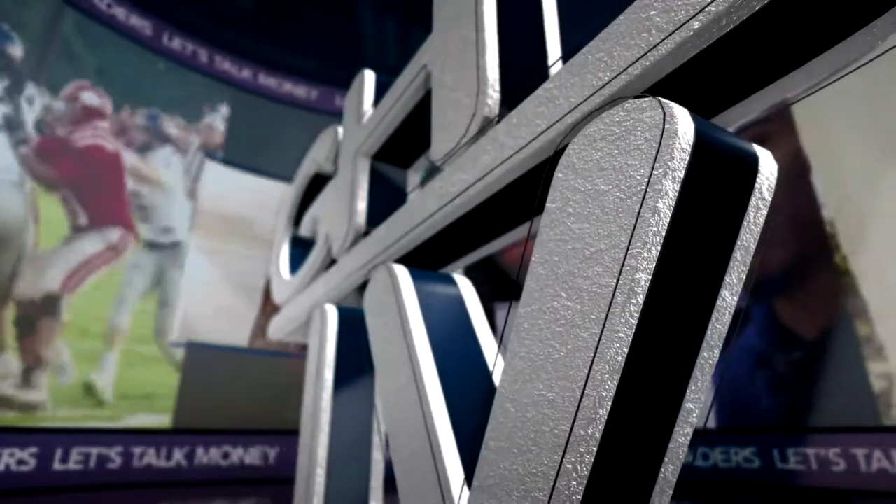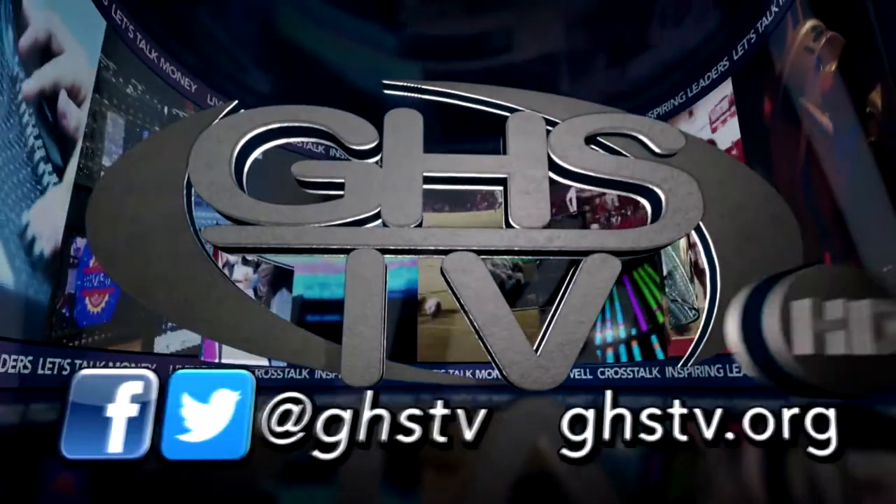You're watching the award-winning GHS-TV, a nationally recognized student television station.